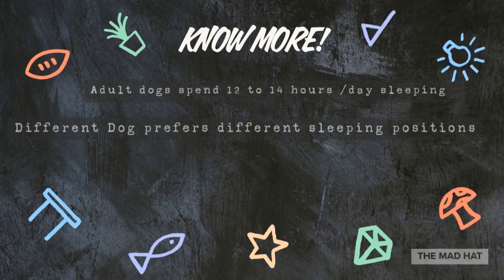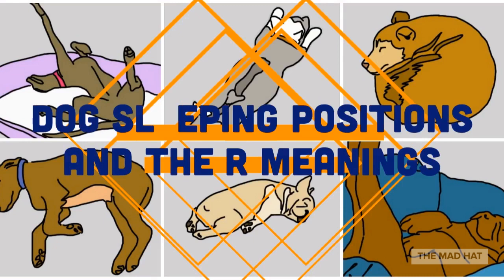Hello everyone. As much as dogs like to run, play, and sniff out the world around them, they also like to snooze. Healthy adult dogs spend an average of 12 to 14 hours per day sleeping. As pet parents, we witness all sorts of dog sleeping positions, especially if we are sharing a bed or couch with our furry babies. But what do these dog sleeping positions mean? Why do dogs sleep the way they do?